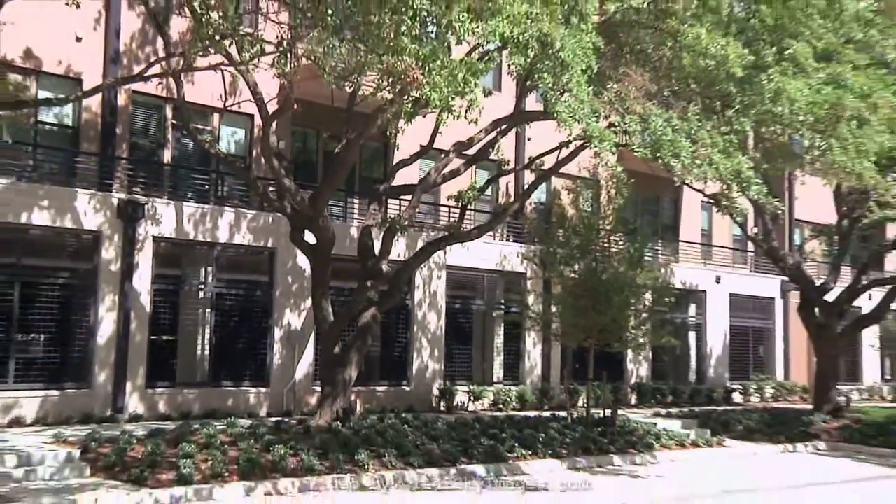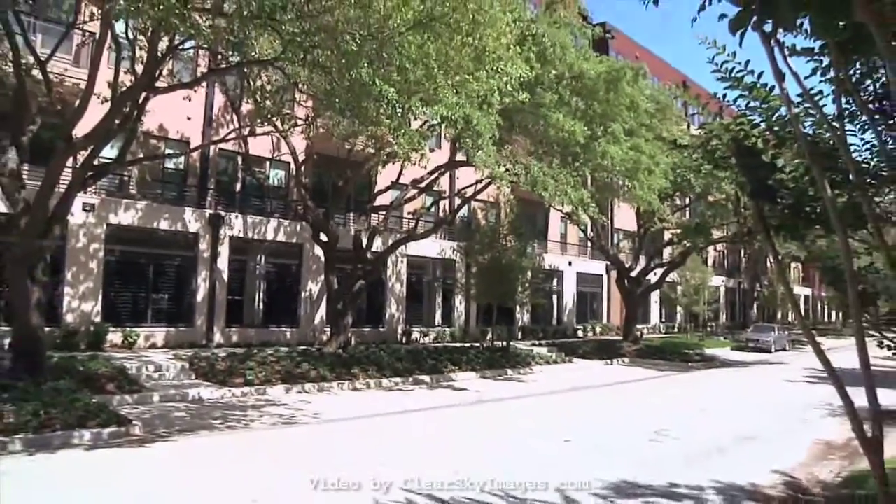Welcome home. Situated on the edges of River Oaks, Uptown, and Highland Village,